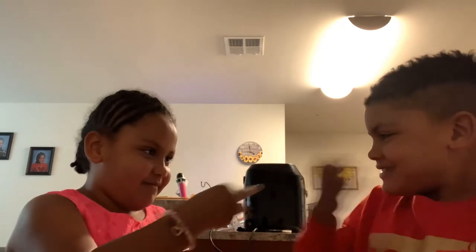Hi guys! Happy Easter! And this is Easter challenge number two. God is good! I'm Gianna.